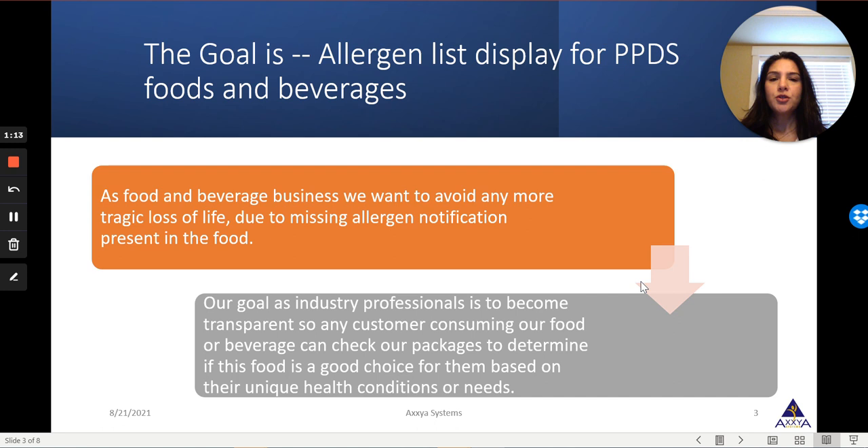The goal of this rule is to display the allergen list for PPDS foods. As a food and beverage business, we want to avoid any more tragic loss, and so we are trying to be more transparent and display all of the ingredients and allergens within that food so that the consumer can make an informed decision. That is the basic goal of this rule.